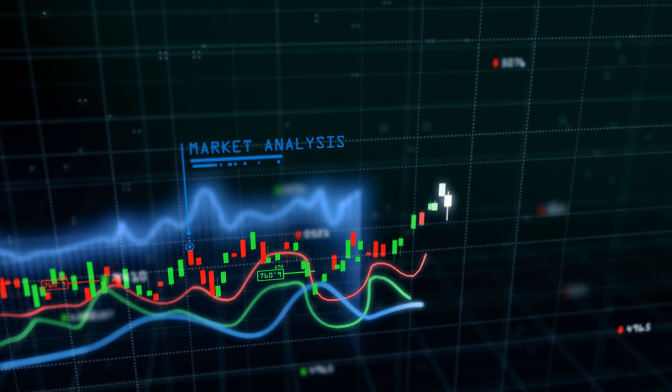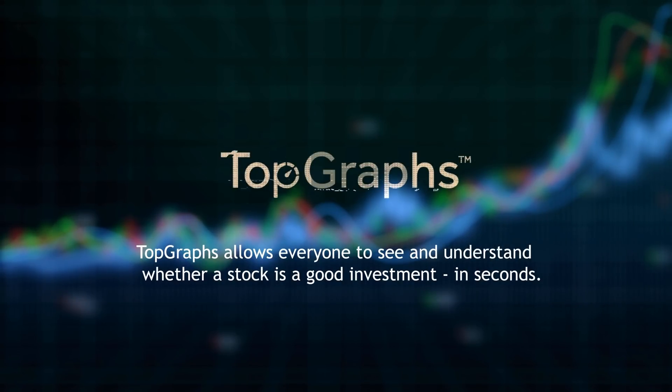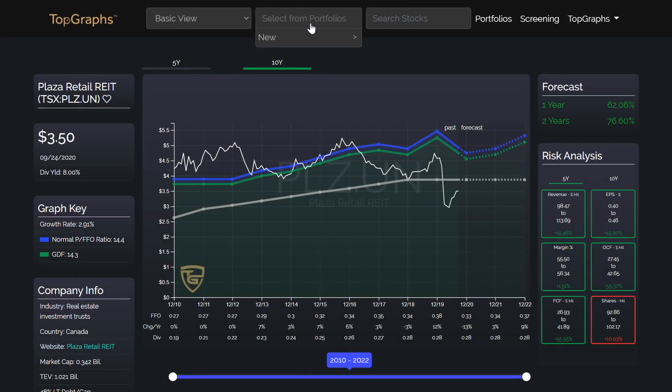Top Graphs allows everyone to see and understand whether a stock is a good investment in seconds. Let me show you how Top Graphs works.